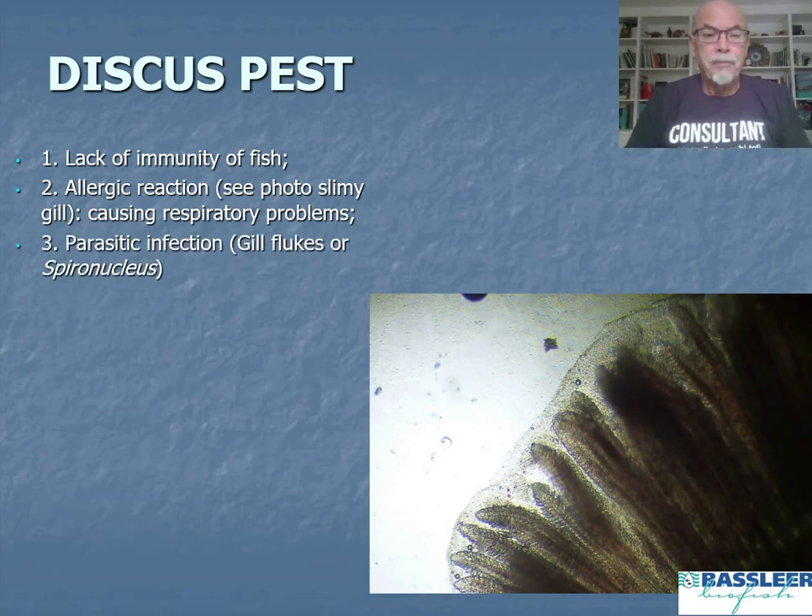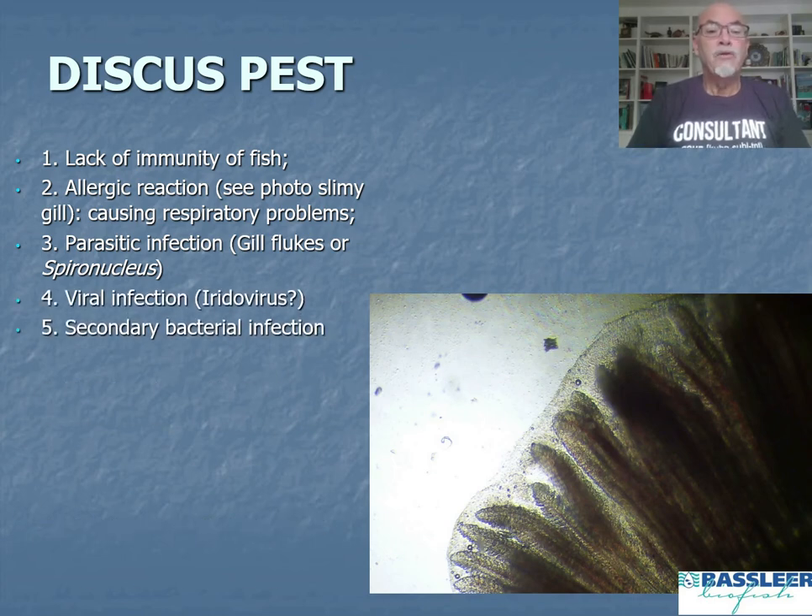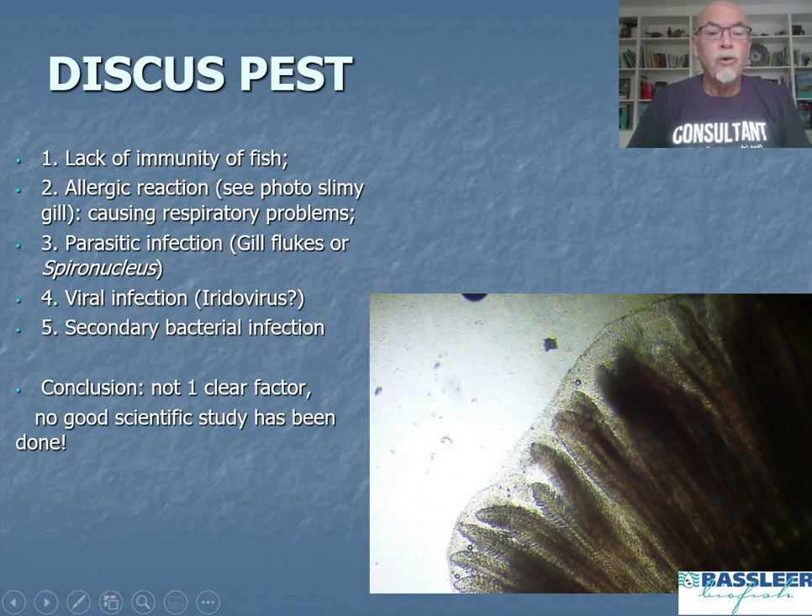We quite often find parasitic infections at the same time, such as gill flukes or Spironucleus hexamita parasites. Sometimes viral infections have been found, like iridovirus, and secondary bacterial infections are also present. The conclusion for the discus pest or angelfish disease is that there is not one clear causative factor, and still to this day there is no good scientific study done.